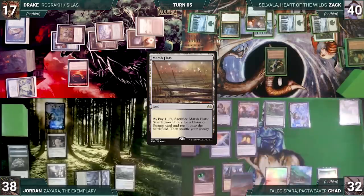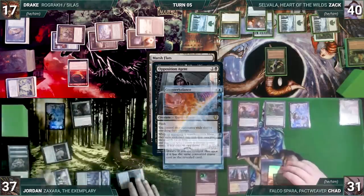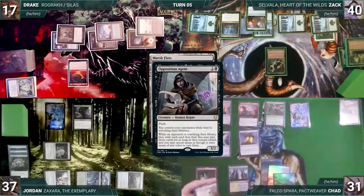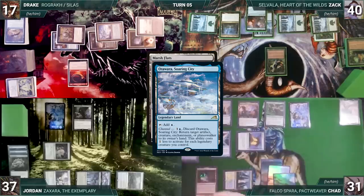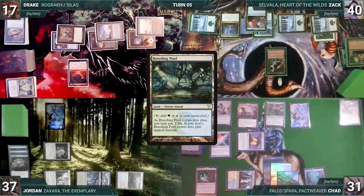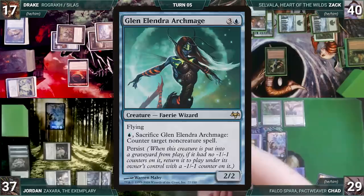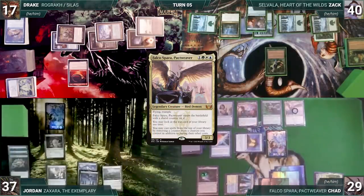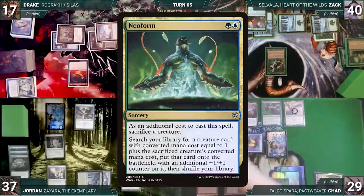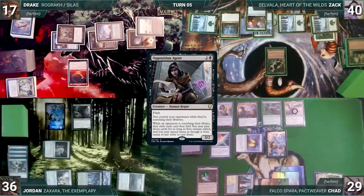Rashmi triggers and Chad reveals Glenolindra, Archmage. Falco enters with a shield counter. Jordan draws and casts Ledger Shredder — Counterbalance triggers and Chad reveals Neoform, countering Shredder. Jordan taps Underground River to cast Opposition Agent and passes. Drake draws, activates Harnfell three times — discarding Gamble to exile Ancient Tomb and Talisman of Creativity, discarding Verdant Catacombs to exile Mox Amber and Moon Snare Prototype, and discarding Imperial Seal to exile Sol Ring and Necropotence. Drake then casts Mox Amber, Moon Snare Prototype, plays Ancient Tomb, casts Sol Ring, and casts his second commander Silas Ren, Seeker Adept.